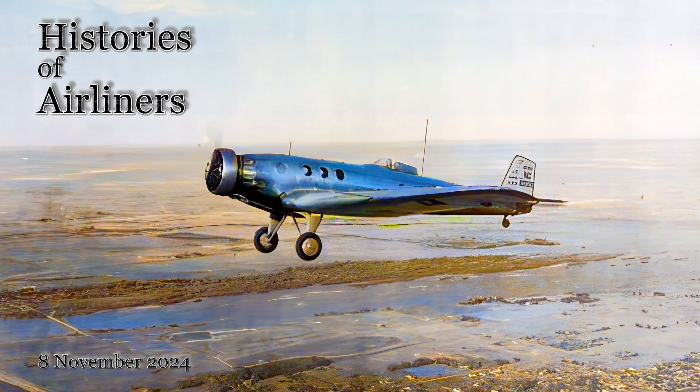Hello aviation enthusiasts and welcome back to Histories of Airliners. In the early days of aviation, the sky was dominated by biplanes with their exposed struts and wires. But in the 1930s, a revolutionary aircraft emerged, challenging the status quo: the Boeing Model 200 Monomail.